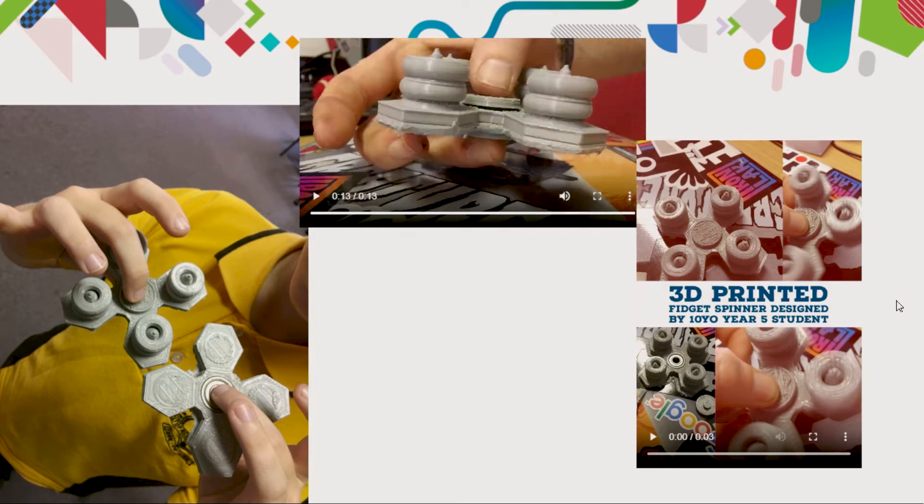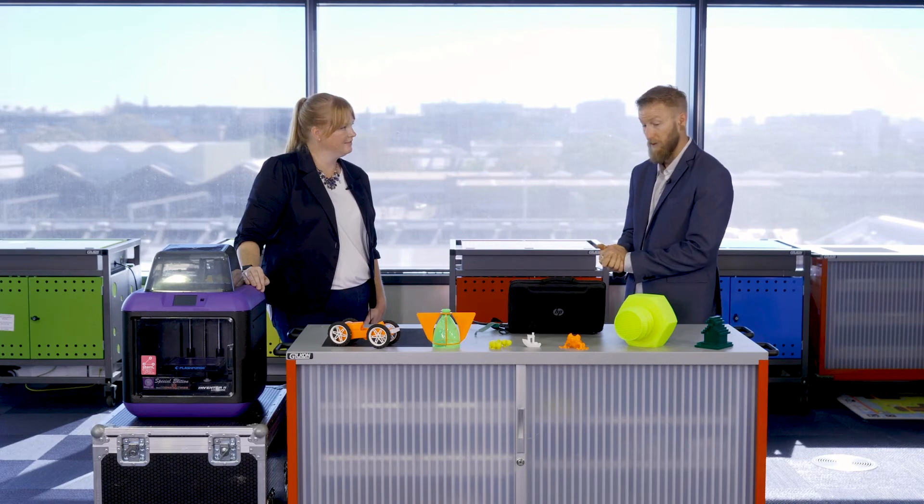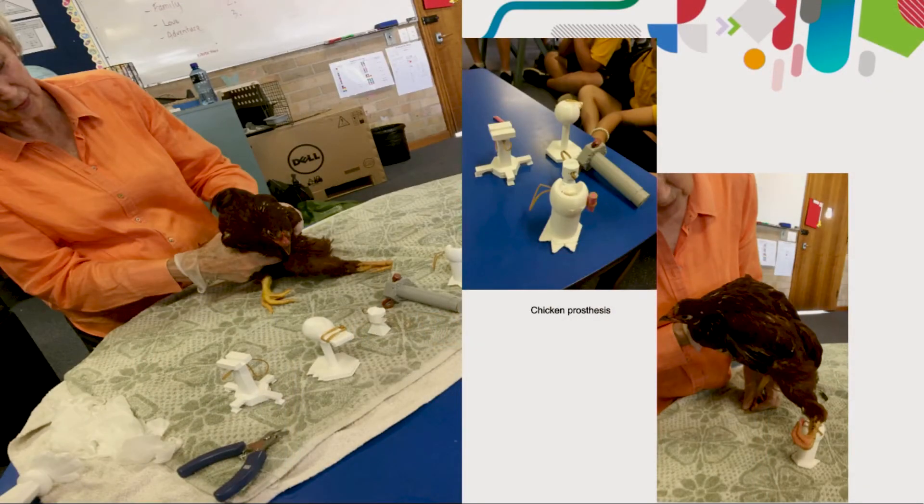At the school I was working at, we used to hatch live chicken eggs. One chick came out badly deformed with a leg at a very unusual angle. An office staff member took it home, and about three weeks later brought the chicken back in. The students then went through the process of designing and prototyping a prosthetic limb for the disabled chicken. The amount of measurement, design, reiterations, and prototyping involved made it a real moment for those students.